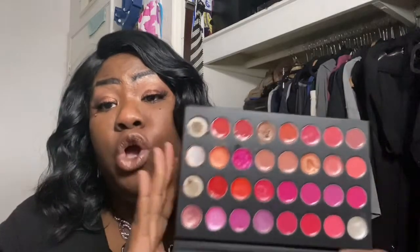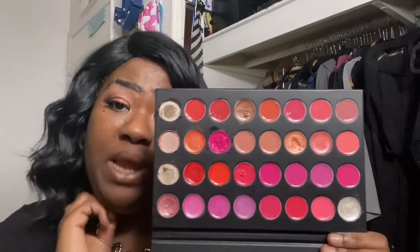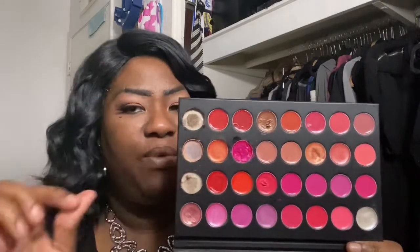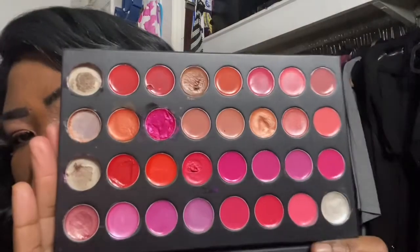These two shades are ones I've already been working with from this palette — they have not gone off. I did franken the orange one with a taupe. Then there are the other 29 shades. I used up one — that taupe that I frankened with the orange — and these are the other 29 shades I will be working with for the month of January.